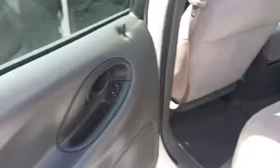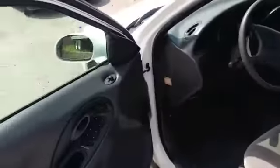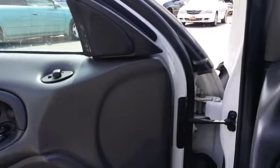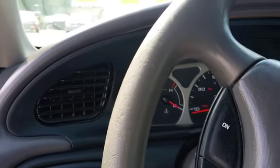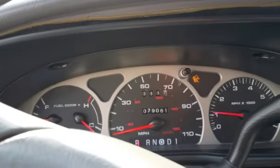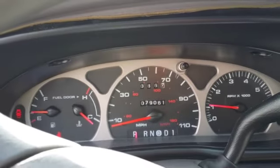All the side panels are there. Power windows, power locks — those locks work. Alright, let's fire it up. Fires right up. Runs quiet. No lights on on the dash.